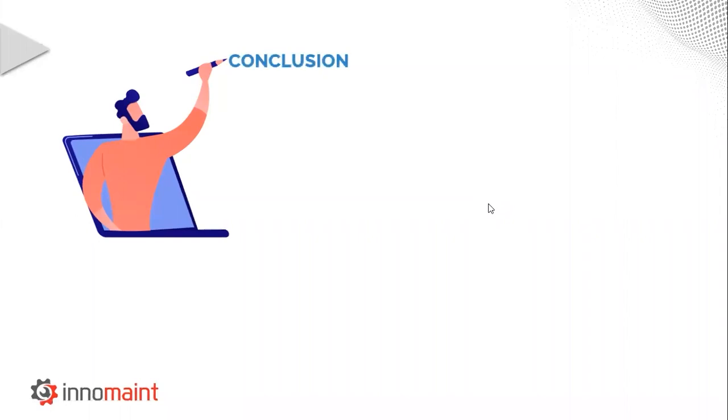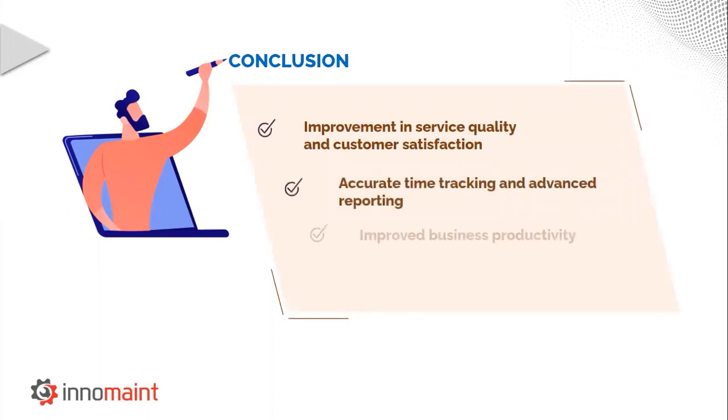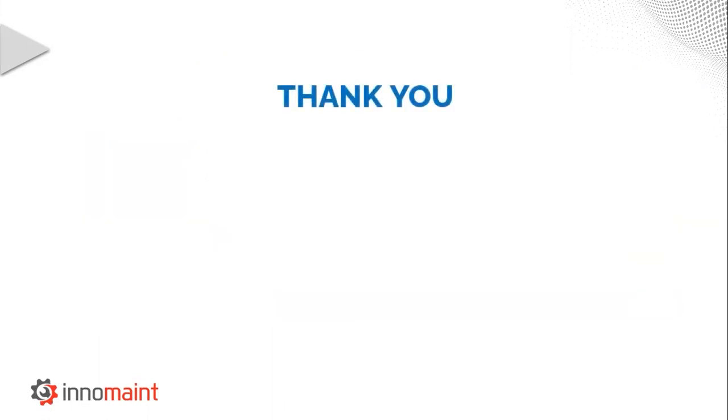To conclude this webinar, I implore each and every one of you to implement the mobility-based CMMS solution for your maintenance operations, through which you can get an improvement in service quality and customer satisfaction, accurate time tracking and advanced reporting, improved business productivity, and increased resource accountability. We are at the end of this webinar and I would like to thank each and every one of you for spending your valuable time here.